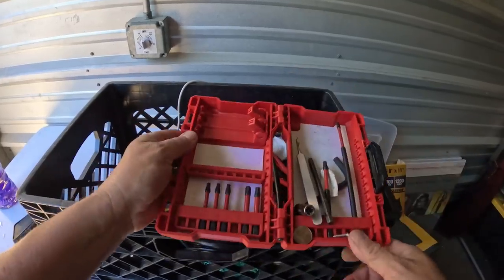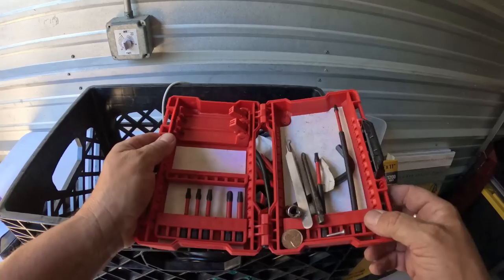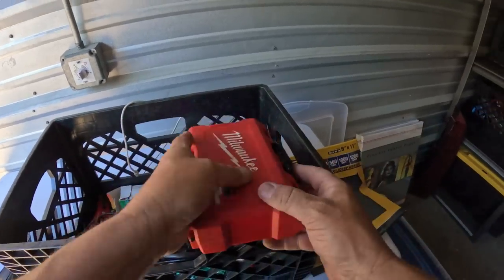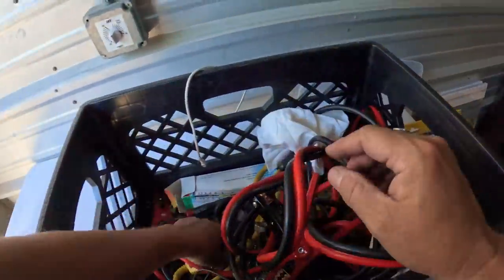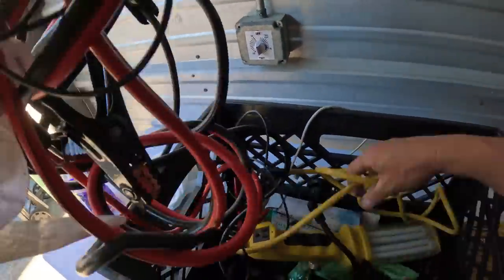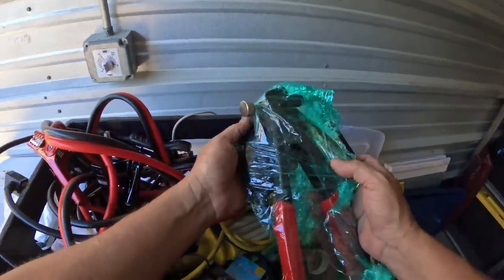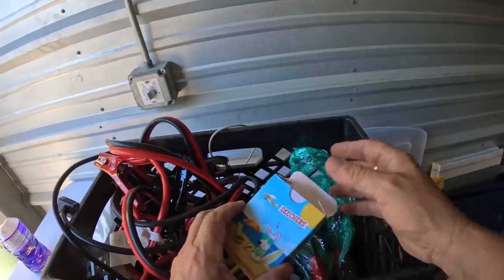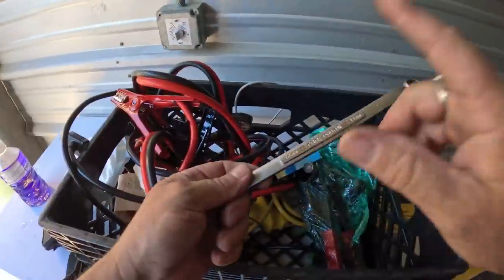Some really nice Milwaukee bits right here — not very many left but it's a nice set. Let that go to the market. Some good jumper cables and a flashlight. Rivet gun, I think. Skechers playing cards. Craftsman.